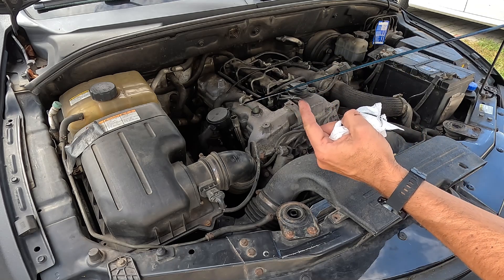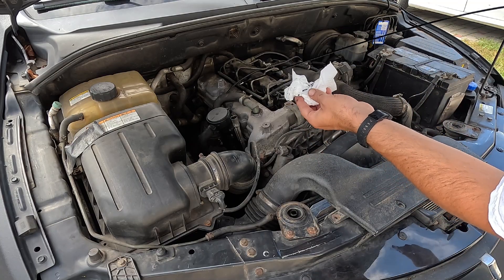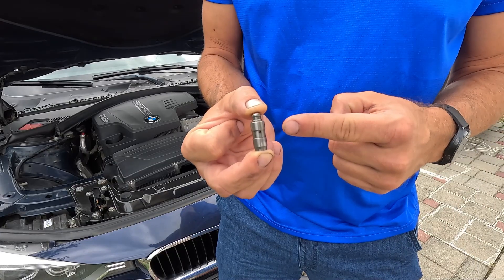Also, keep an eye on the oil level in the following weeks and months to establish the consumption. If it's high, I suggest watching this video which explains the common causes for this. The next on the list is the engine oil itself. If it's not the correct type, either too thin or too thick, it could cause noisy valve lifters. This is because the lifters rely on the oil to run smoothly, which I'll explain in more detail later.